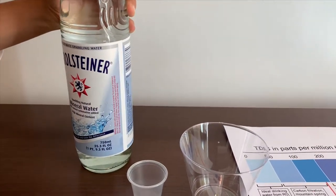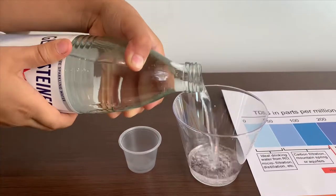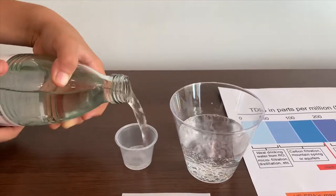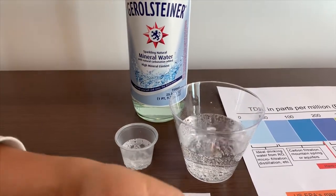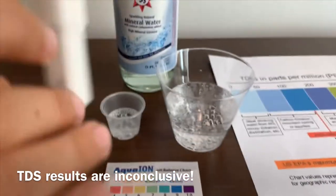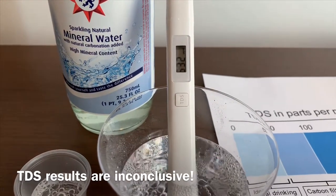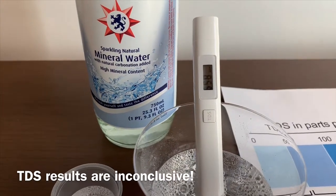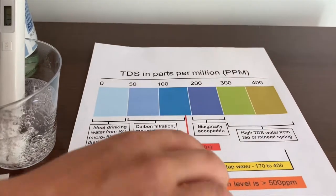Let's open it up to see the pH and TDS. First we're going to test the TDS. Turn on the TDS meter and put it in. It has high TDS and it is average tap water.